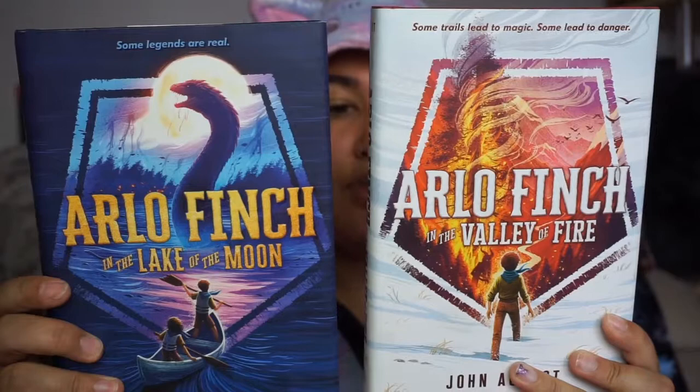I also bought Arlo Finch in the Valley of Fire as well as In the Lake of the Moon by John August. A friend of mine ages ago said if you're looking for a great middle grade book, start the Arlo Finch series. I just never got around to it, saw them on Book Outlet and had to do it. These covers are gorgeous — apparently they're very adventurous and I am hoping I'll enjoy them since it's a friend-recommended series she adored.